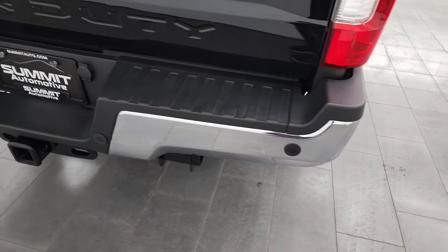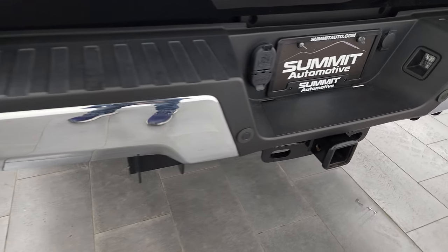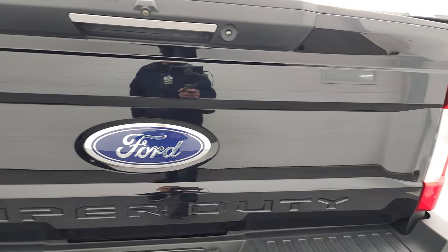Coming around to the back — rear bumper is in absolutely perfect condition, no dents or dings. It does have the backup parking sensors and a full towing package, which includes a receiver, 4-pin, and 7-pin wiring. That tailgate is very, very clean as well.